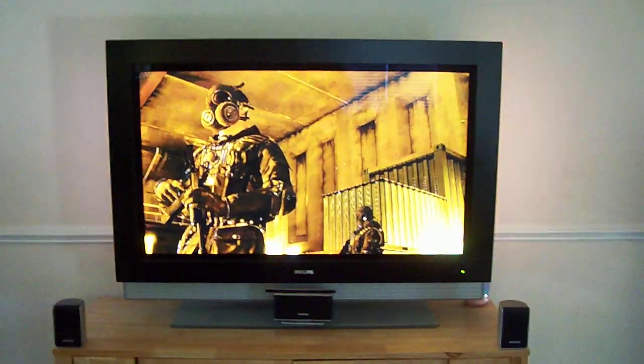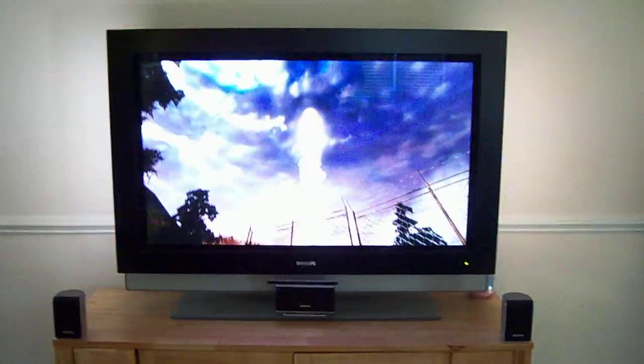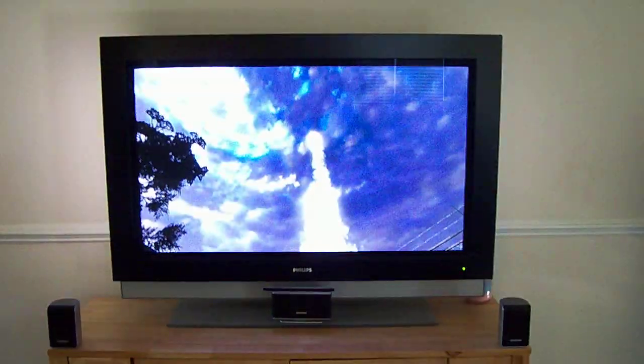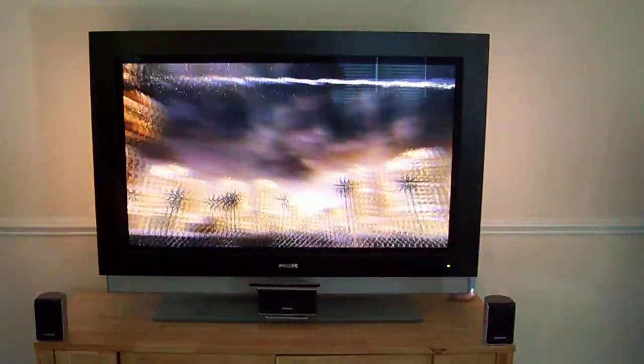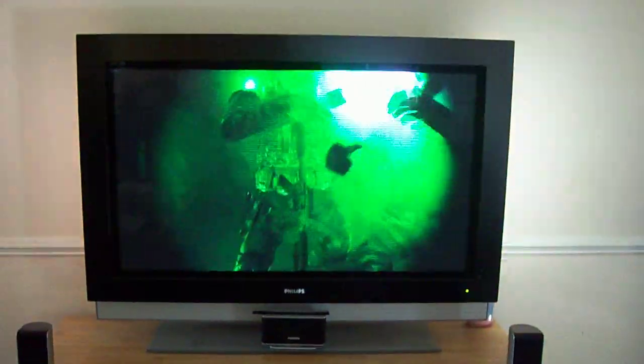Again, this is the Philips 52 inch HDTV with Ambilight. I bought it for $1500 on newaid.com, but I originally had it marked down from $2500, so that's a pretty good deal.